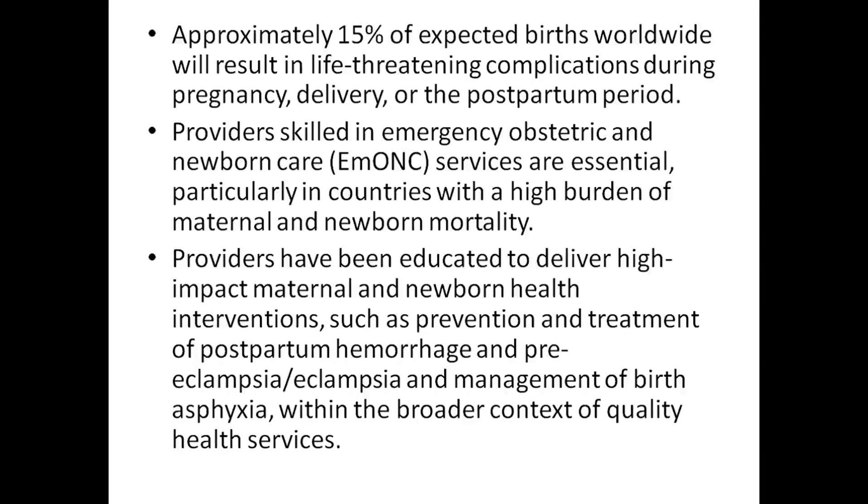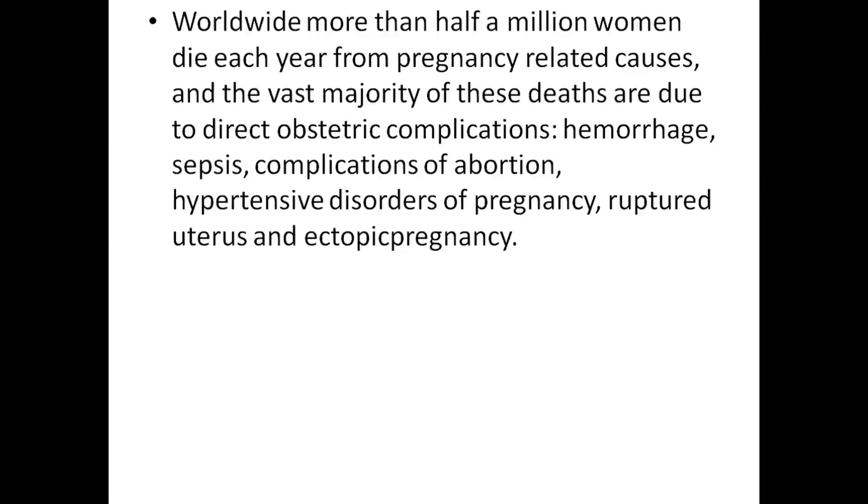Eclampsia and management of birth asphyxia within the context of quality health services. Worldwide, more than half a million women die each year due to pregnancy-related causes, and the vast majority of these deaths are due to direct obstetric complications like hemorrhage and sepsis.